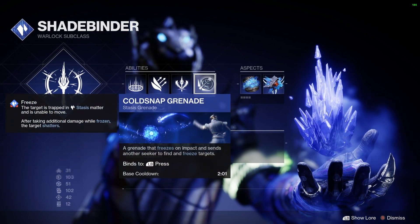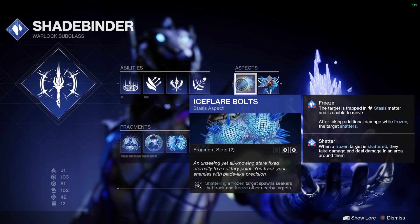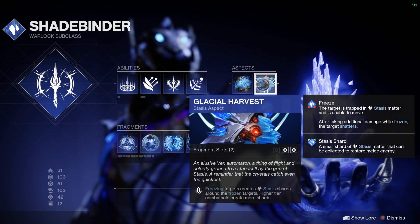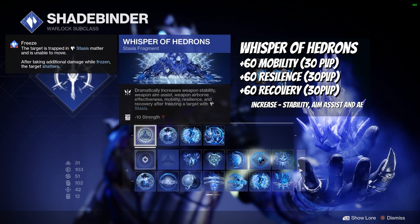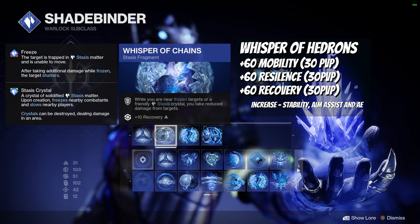Your aspects are Ice Flare Bolts, which gives you seekers from shattering frozen targets, and Glacial Harvest, which is about collecting shards from freezing targets — those shards are then converted into Elemental Wells.